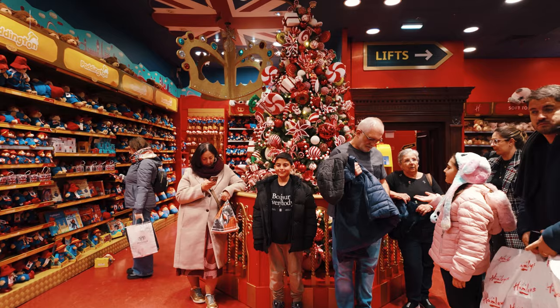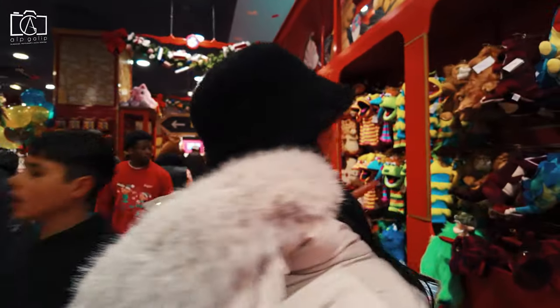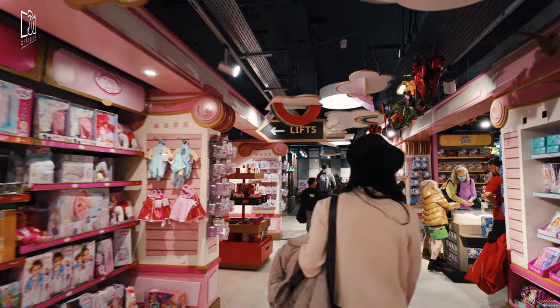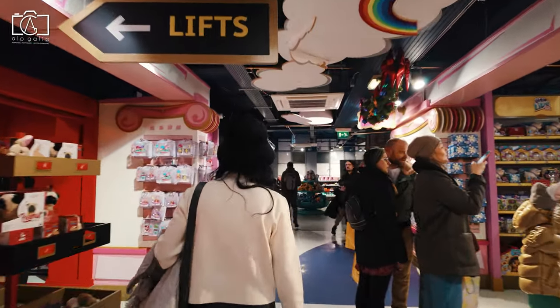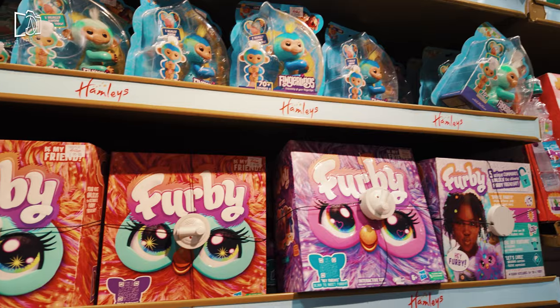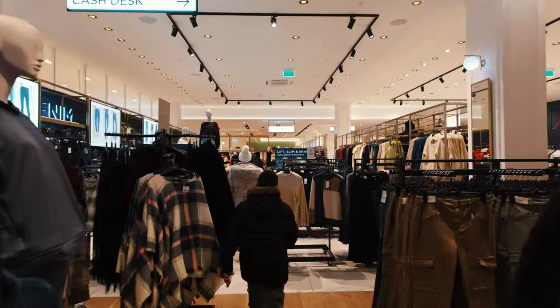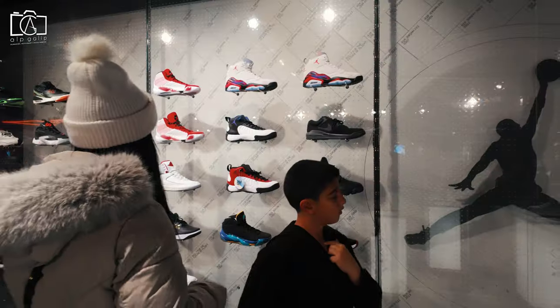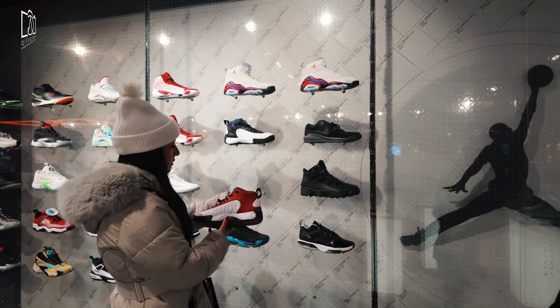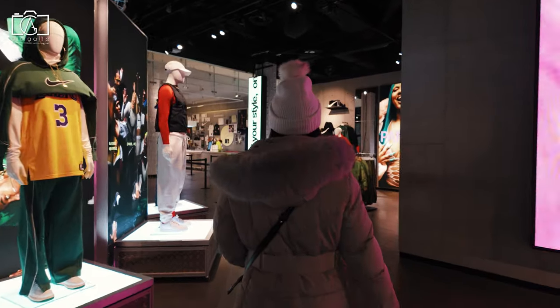Regent Street is famous for its upscale shopping experience, and there are plenty of items to purchase in this iconic London destination. You can buy high-end fashion and luxury clothing from flagship stores like Burberry, Hamleys, and Liberty. Regent Street is also known for its exquisite jewellery shops, offering an array of fine gems and accessories. Whether you're in search of designer apparel, unique gifts, or timeless jewellery pieces, Regent Street provides a sophisticated shopping experience with a wide range of choices.